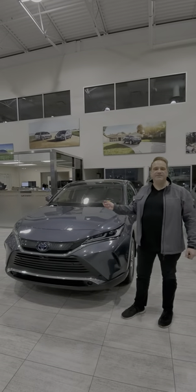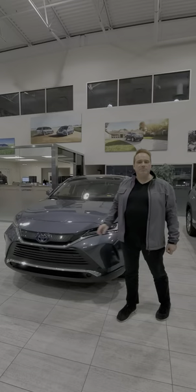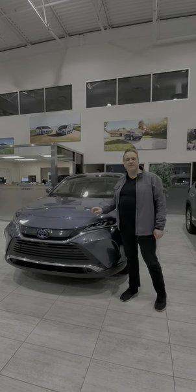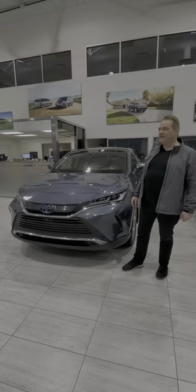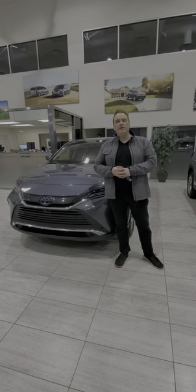Andrew here at Gateway Toyota. This is a 2021 Toyota Venza — it's the Limited, and this one's a hybrid, so it's absolutely fantastic. You've got the Stargazer sunroof, Softex leather interior, Apple CarPlay, Android Auto, and alloy wheels.